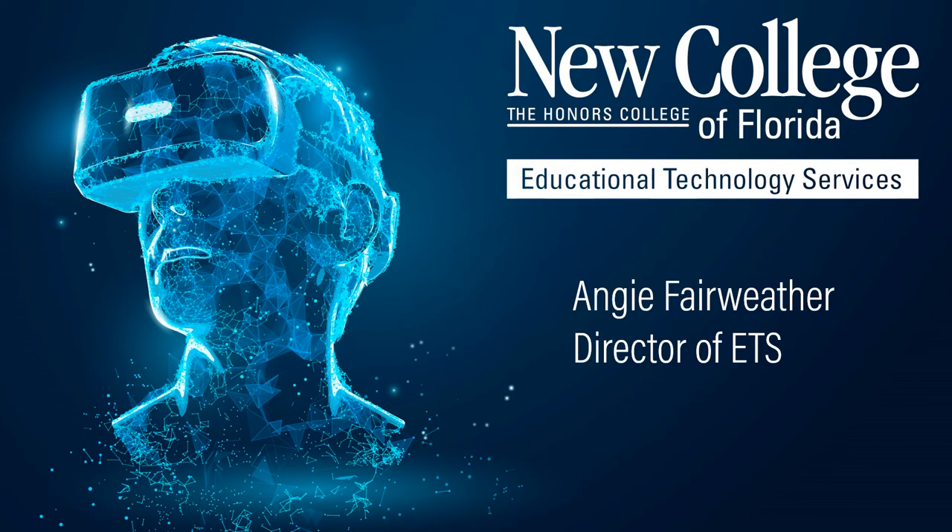If you need any help, please reach out to us at Educational Technology Services. We can work with you one-on-one on Canvas or any other application you'd like help with. Feel free to drop by my office anytime — I'm located in office 121 in the library.